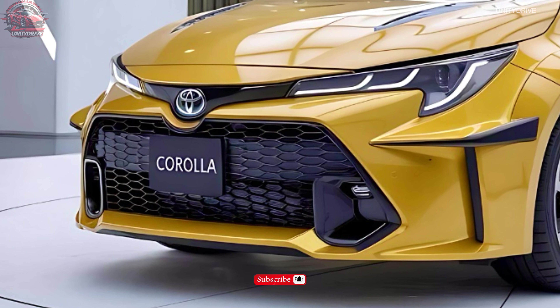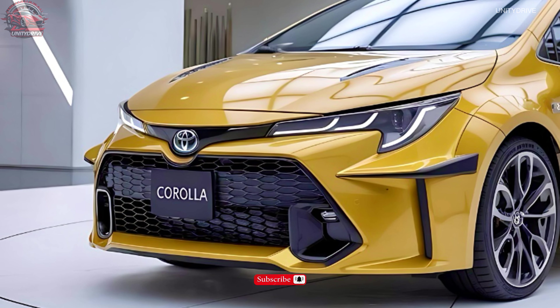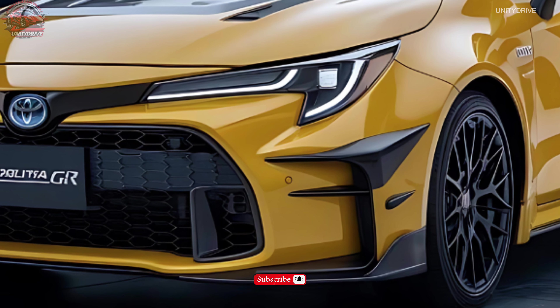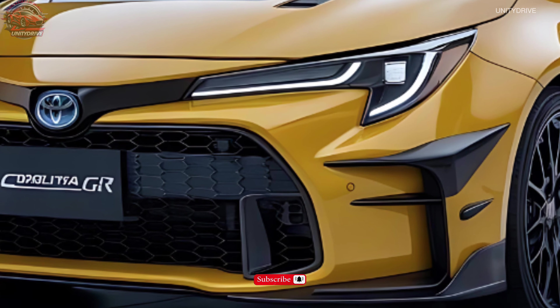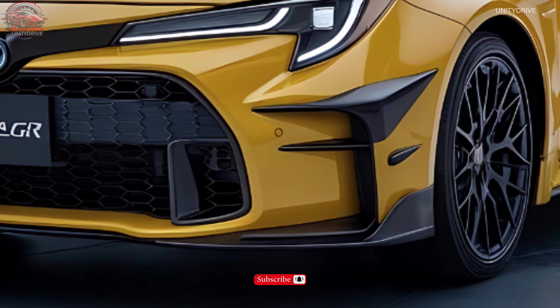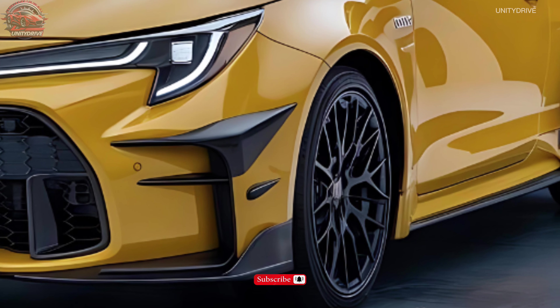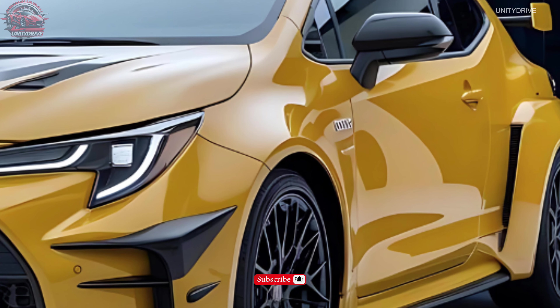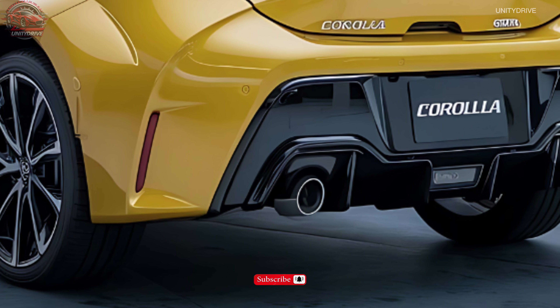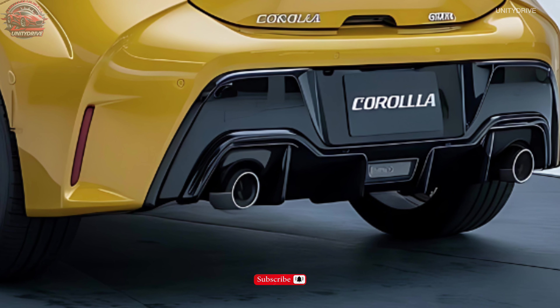Exterior Design: The 2025 GR Corolla boasts a bold and aerodynamic design featuring new LED headlights with adaptive lighting, revised grille with mesh inserts, 19-inch forged alloy wheels, power folding exterior mirrors, LED fog lights, auto-dimming rear view mirror, and unique GR-specific exterior styling elements.